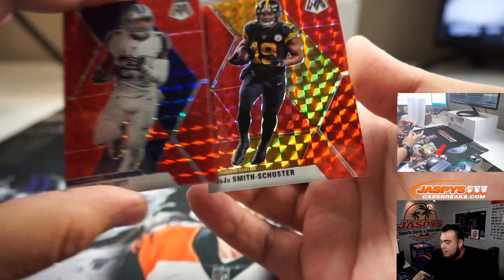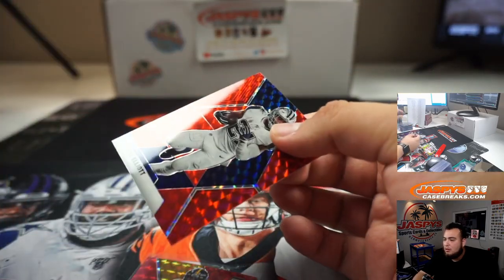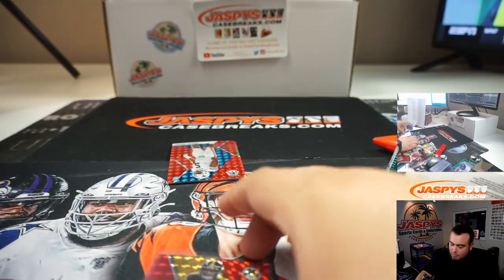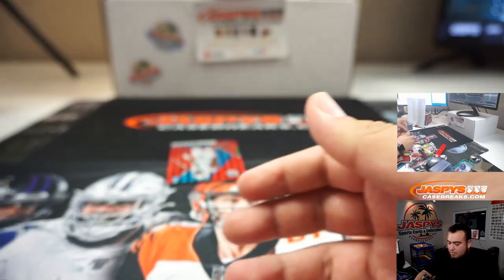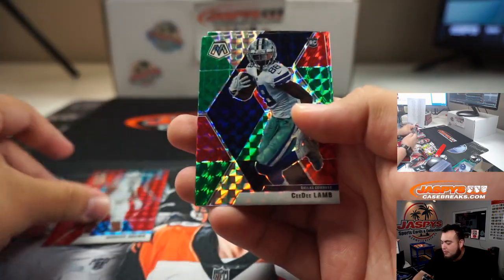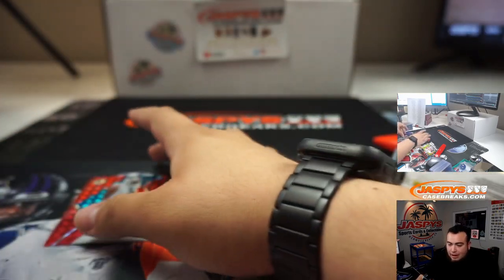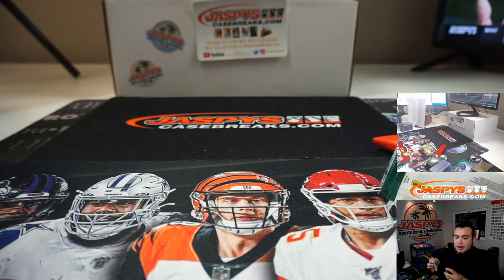Zeke. And Juju Smith-Schuster. We got Derek Brown, C.D. Lamb, and Lynn Bowden Jr. Raiders. EA Cowboys. Ron got that in a filler break, and Carolina Panthers — Raymond.